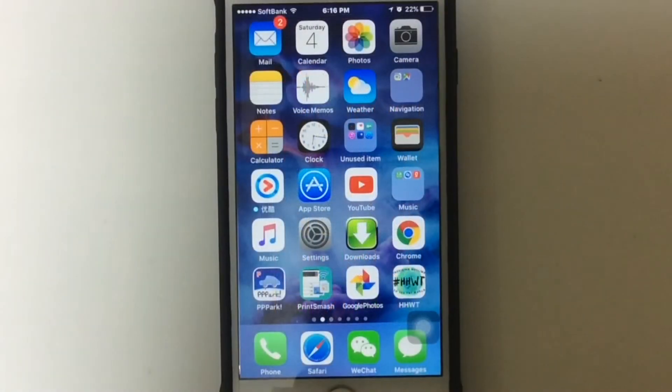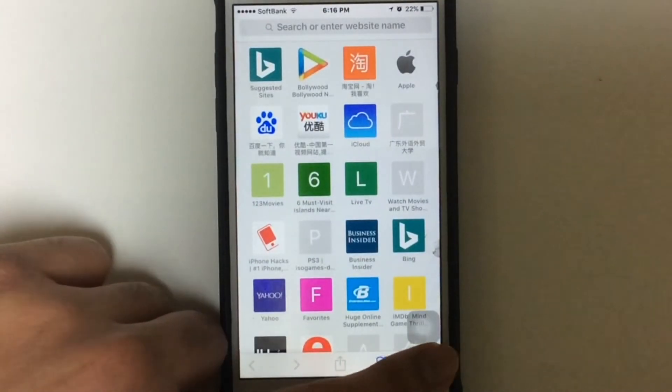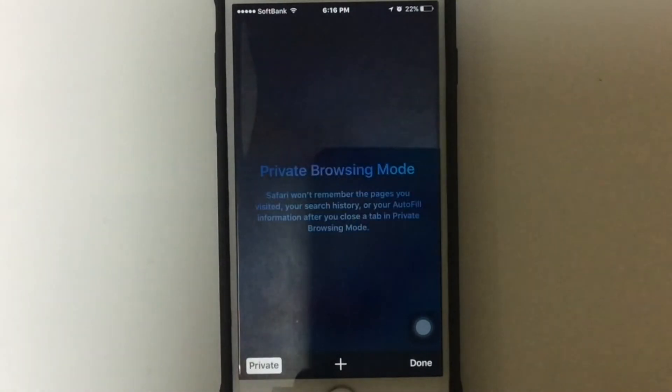Without wasting any time guys, let's get started. The steps are very simple. Just tap Safari on your device, then tap the tabs, then tap Private on your right, and then tap Done.